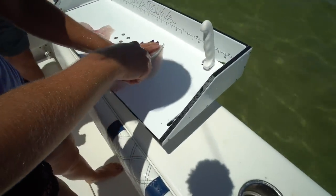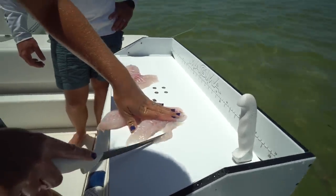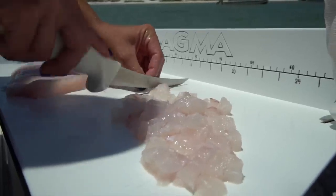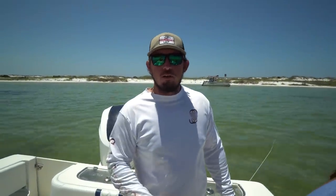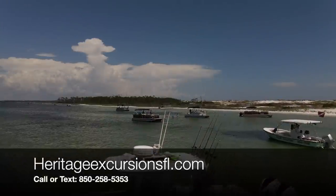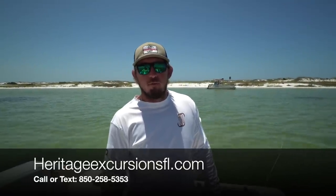Now I'm going to make strips out of this, and then start chopping it into small pieces. While I'm doing that, I'm going to have Captain Josh tell you a little bit about the different charters he offers. We run trips that range anywhere from four hours to two days. We recommend for bottom fishing between six and twelve hours. We charge by the hour. We also offer island trips and combo excursions like we're doing today. You can check us out at heritageexcursionsfl.com or give me a call or shoot me a text at 850-258-5353.